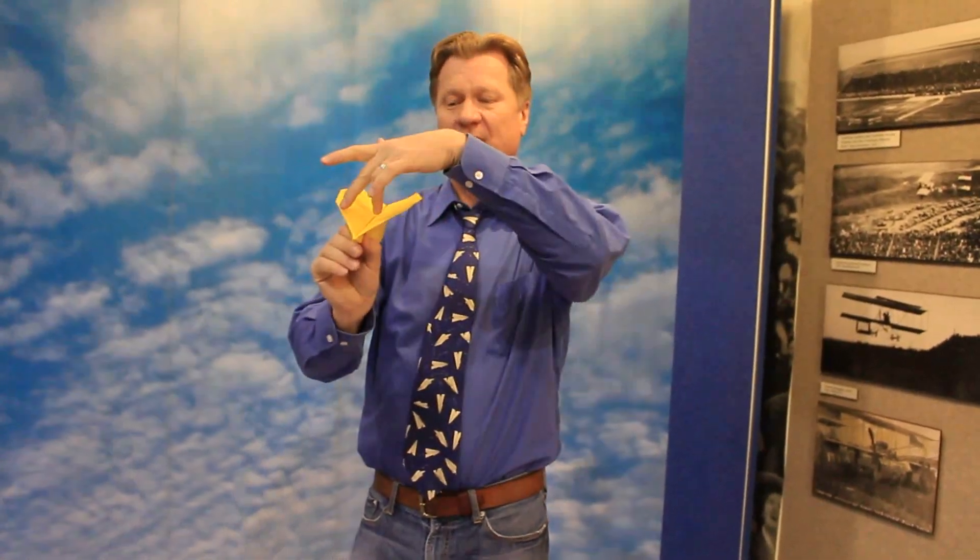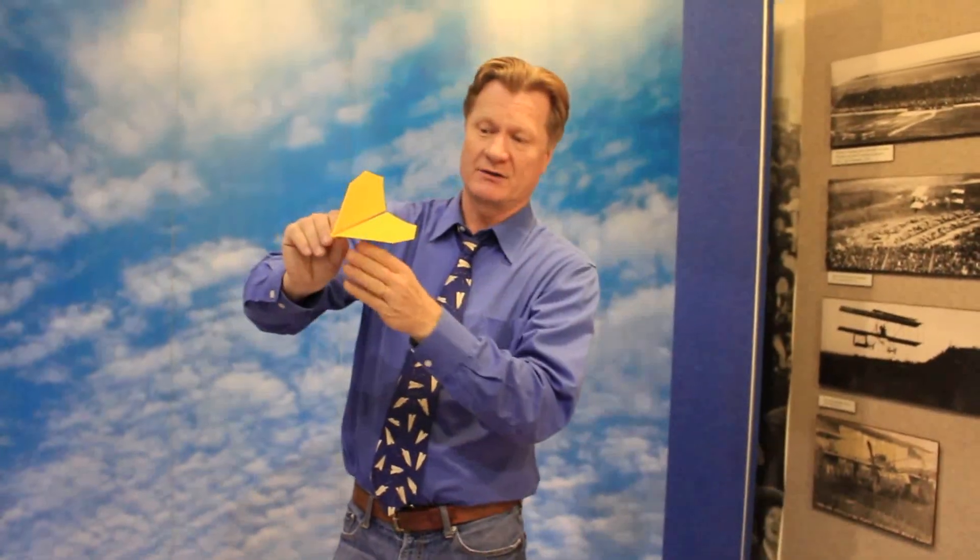One way to make any aircraft safer is to make it self-correct for small in-flight problems. One thing that commonly happens to an aircraft is it gets rocked to one side. You can actually add positive dihedral angle — slope the wings upward a little bit — to help the plane self-correct. If it gets rocked to one side, the downhill wing generates a little bit more lift and rocks the plane back to neutral.